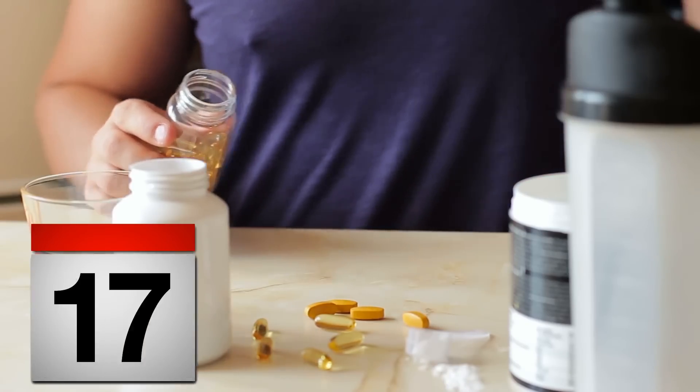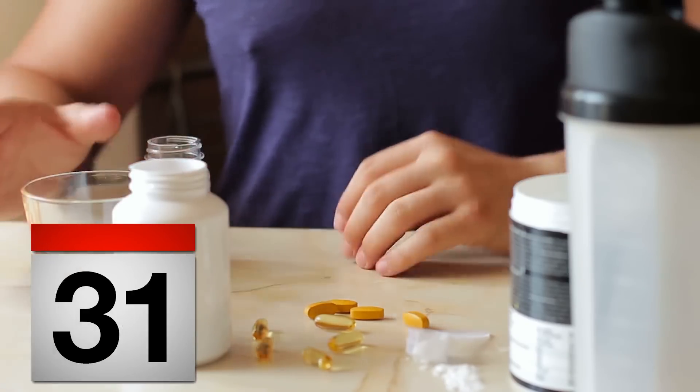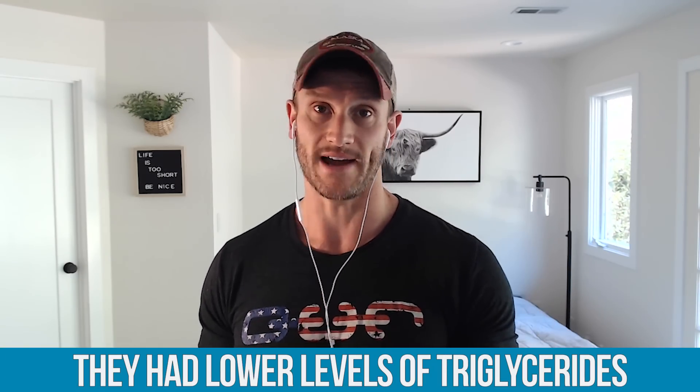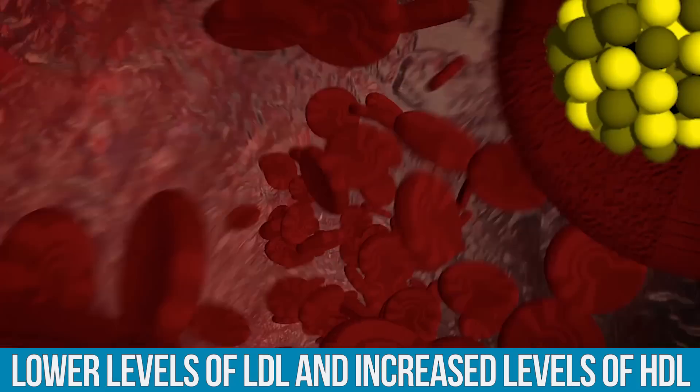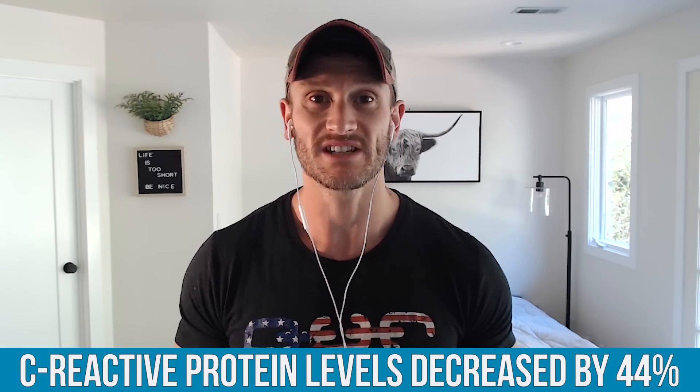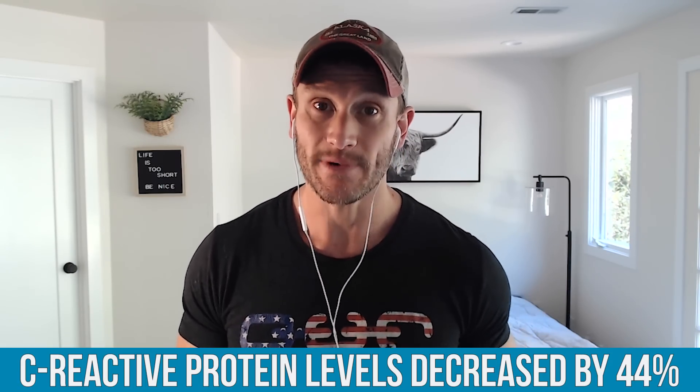The Journal of Clinical Lipidology published a study that looked at one month of palmitoleic acid supplementation. What they found is that subjects had lower levels of triglycerides, lower levels of LDL, and increased levels of HDL. Even more powerful than that, they had a 44% reduction in C-reactive protein levels — C-reactive protein being the main marker we test to assess inflammation. It's not saying it's a miracle, but across the board with this study, that's what they saw.